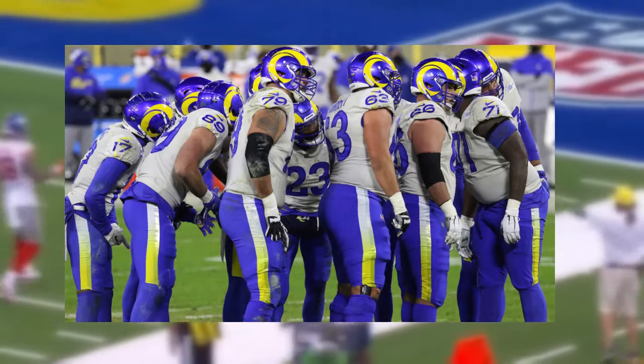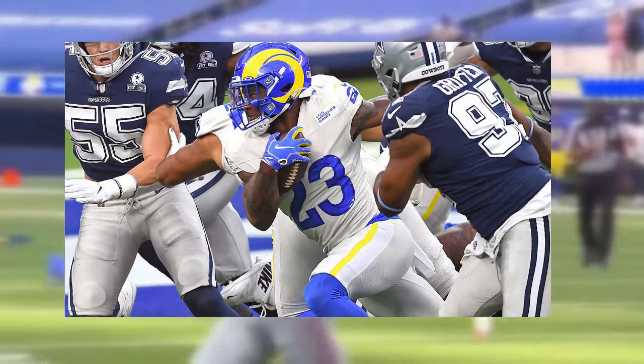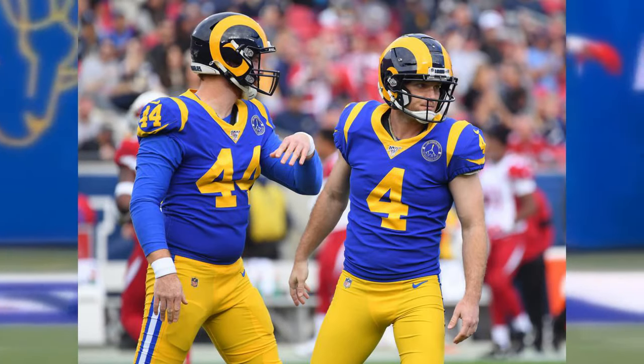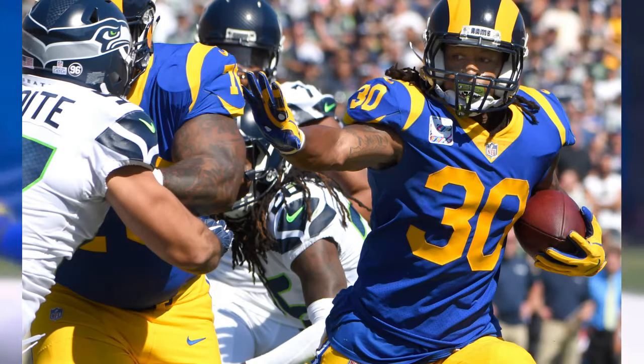Even if they were to salvage the design with simple tweaks, this uniform will always be inferior to the classic look. I'm sorry Rams fans, you deserve better. At least we can look back and remember the good times — a time when the Rams actually looked like the Rams, and when a football uniform was actually a football uniform.